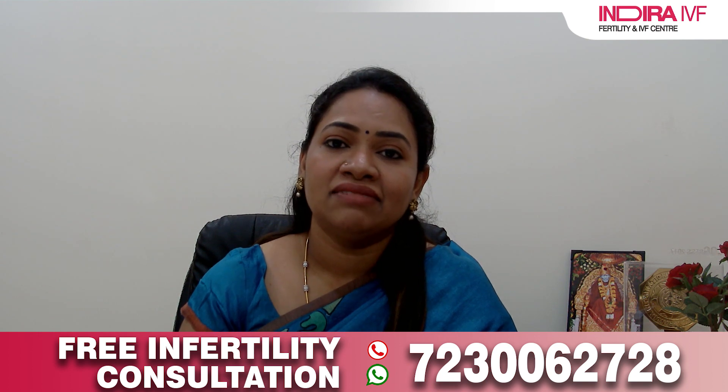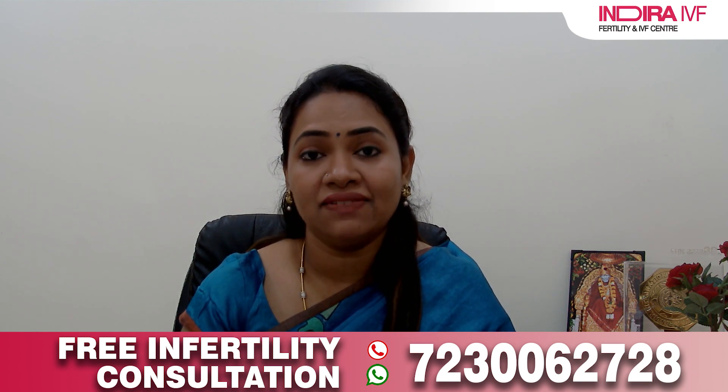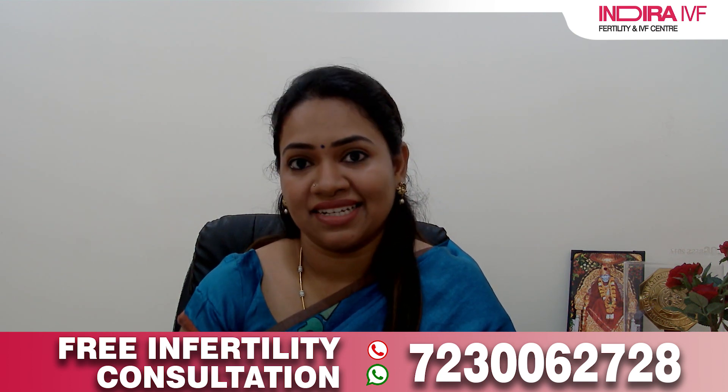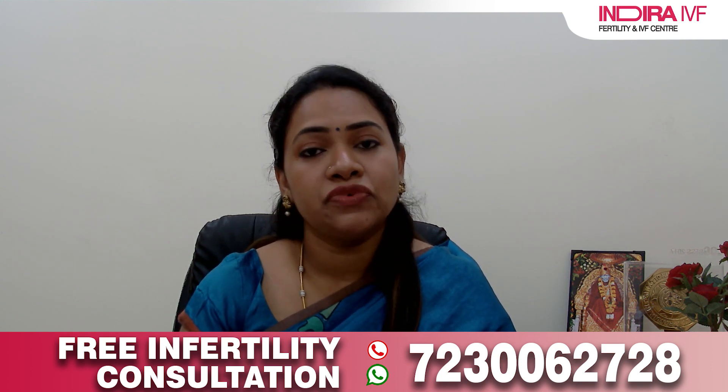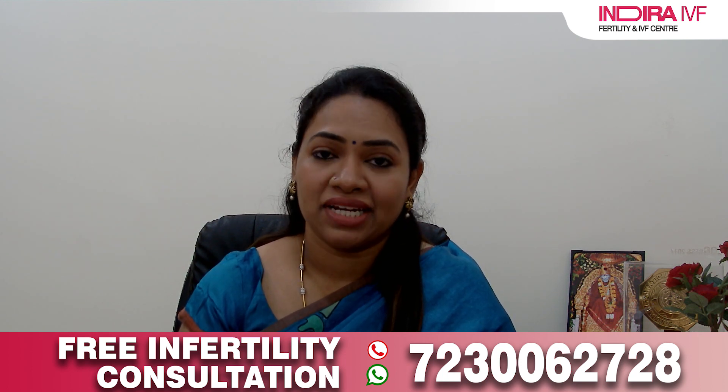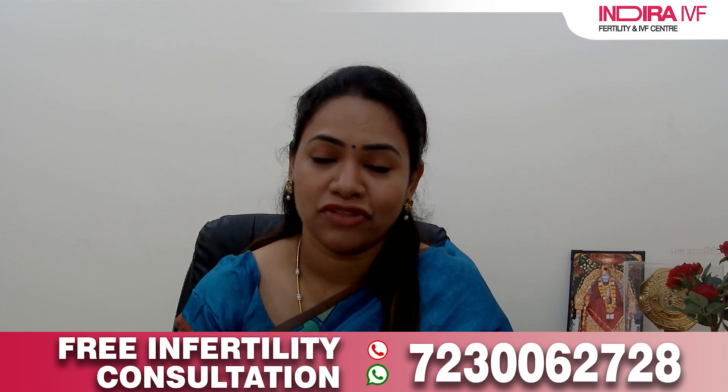Once after IVF, that is after fertilization, only very few embryos reach the blastocyst stage. This self-selection — natural selection of embryos — allows the embryologist to select the best embryos for transfer, giving a higher success rate. The rationale behind blastocyst transfer is that embryos which fail to develop into a blastocyst are unlikely to provide a positive pregnancy rate. This improved implantation rate is because of natural selection of the best embryos.